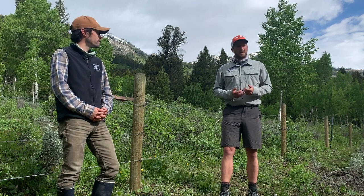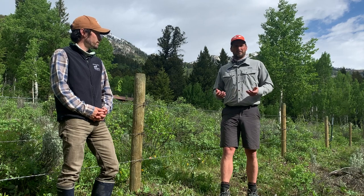Good morning everyone, this is Josh with Jacksonville Ecotour Adventures. Today I'm here with Kyle Kisak of the Jacksonville Wildlife Foundation and we're talking about wildlife friendlier fences.